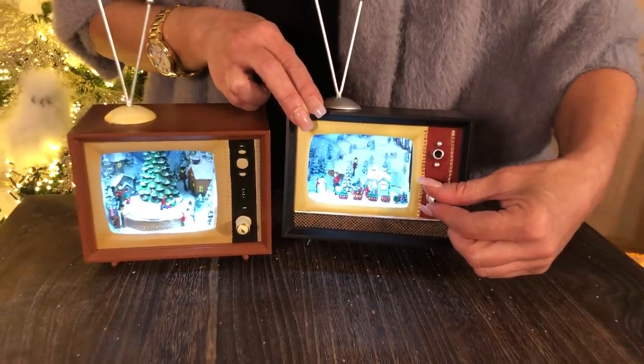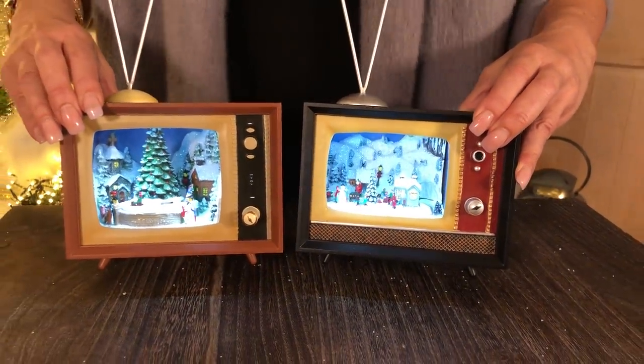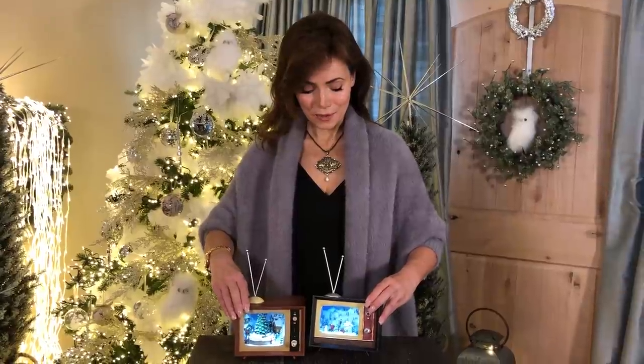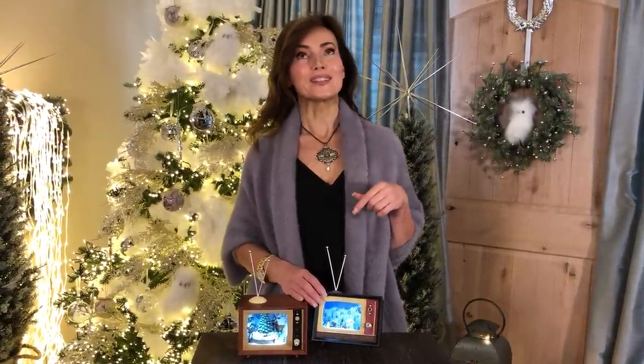It plays eight different Christmas songs and just goes from one to the other. They both play about eight different songs and I love how sweet it is. It's the perfect little idea for a nightstand, the perfect little something to bring that nostalgia of Christmas to anywhere in your home. And if you love that old-fashioned Christmas — Christmas when you were a child — oh my gosh, this sounds exactly like it.